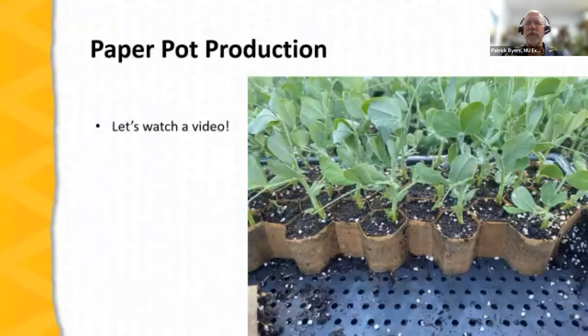Now let's talk about paper pot production. This is an interesting way to grow transplants done as a complete system — you have to do everything right to make it work. If you develop paper pot transplants well, you can use a transplanter to place them in the field or high tunnel. Let's watch a video on paper pot production.